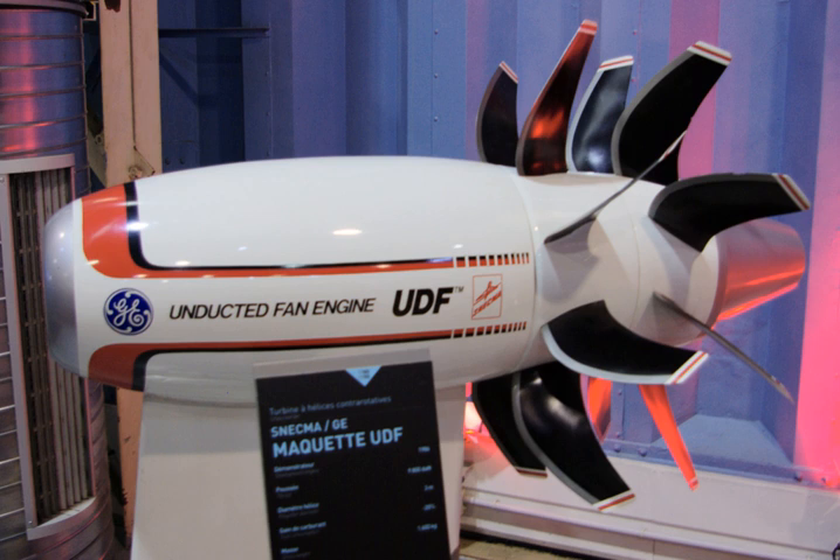McDonnell Douglas reinstalled the GE36 engine onto the MD-80 testbed for additional flight tests in July 1988. The testbed airplane was then flown across the Atlantic Ocean on August 23, leaving Edwards Air Force Base in California and stopping in Minneapolis, Minnesota; Gander, Newfoundland, Canada; and Keflavik, Iceland, before ending the 4,700 nautical mile trip in Farnborough Airport in England. The airframer flew the testbed on public demonstration flights daily at the Farnborough Air Show on September 4–11, 1988. GE36 testing on the MD-80 finished that month after 137 flights and nearly 240 flight hours.